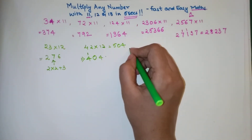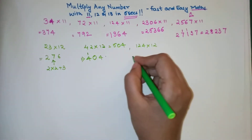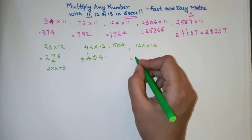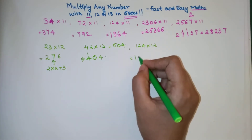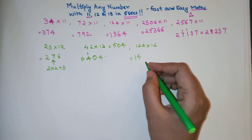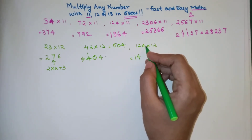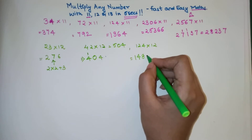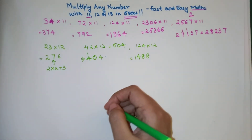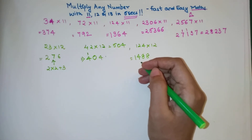For 42 into 12: the last digit is 2 times 2 equals 4, so the answer is 4+1=5, 0, 4 — that is 504. Now let's try a three-digit number, 124 into 12. 1 is written as it is, then 1 times 2 is 2, plus 2 is 4; then 2 times 2 is 4, plus 4 is 8; and the last digit 4 times 2 is 8. Answer: 1488.